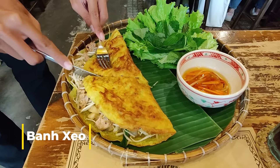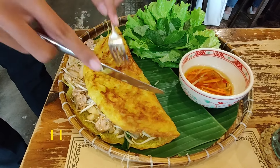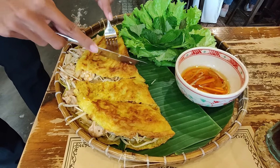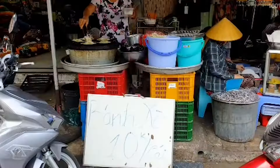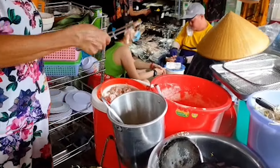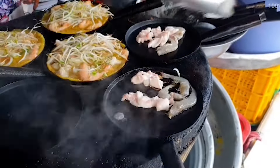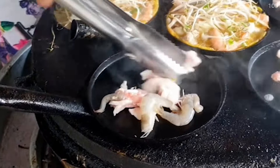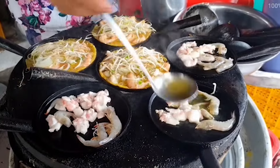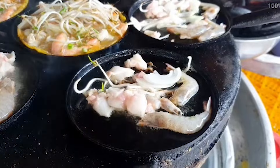Popular and very cheap at street food markets, banh seo is basically a thin, crispy crepe or pancake made from a basic blend of rice flour, turmeric and coconut cream. Seo refers to the sizzling sound it makes when the batter hits the pan. It's got that irresistible crispy yet delicate golden brown crust, and the inside of the banh seo is filled with delicious flavours like pork and shrimp, with sprinklings of mung bean, onions and bean sprouts.